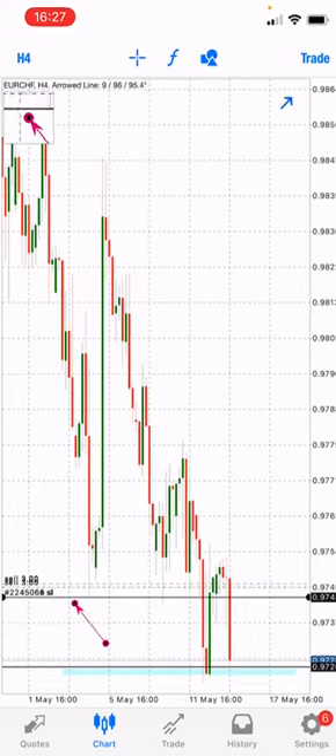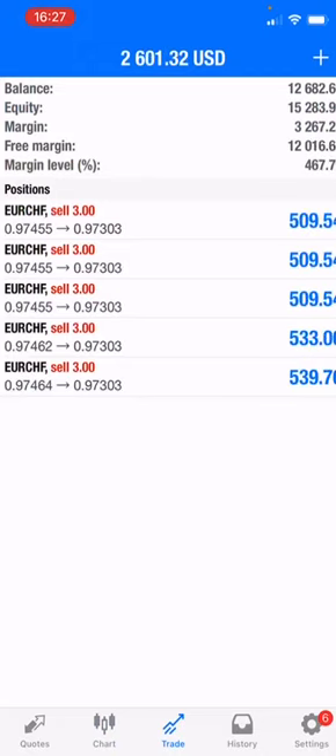If you are holding, I recommend you hold while protecting your capital with a positive stop loss here so you can hold risk-free. Or, if you are happy, you can take your profit and wait for the next signal. Thank you very much.